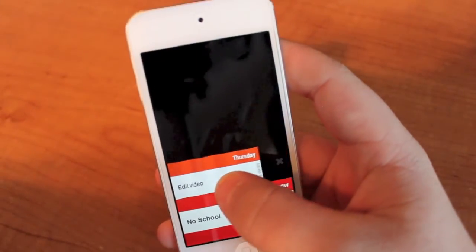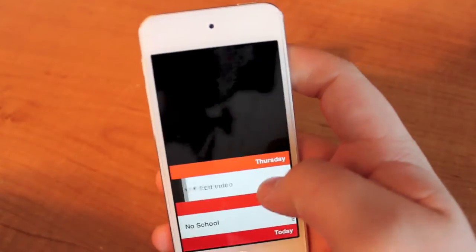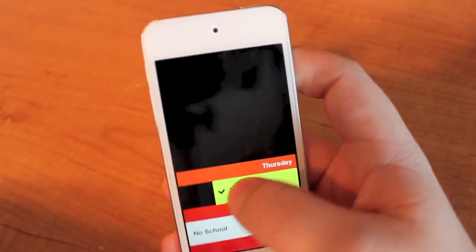If you want to get rid of a reminder, you can just go ahead and swipe to the left to delete it, or you can check it off by swiping it to the right.